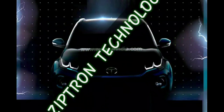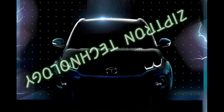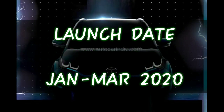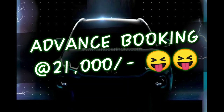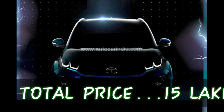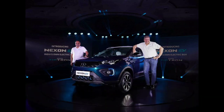This car is powered by ZipTron Technology. It is available from January to March and is available in Hyderabad, priced at approximately 21,00,000 to 17,00,000 rupees.